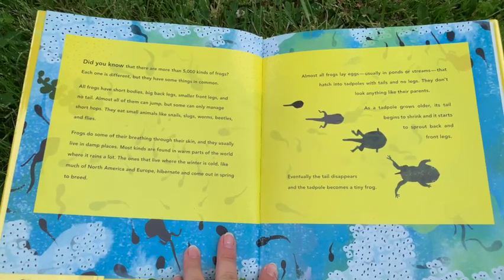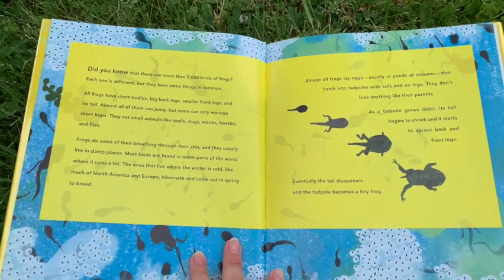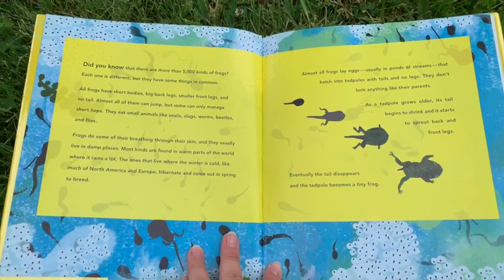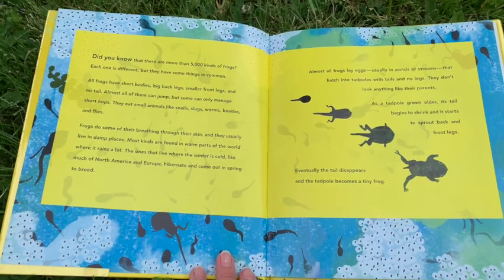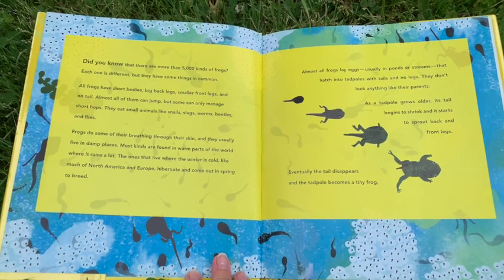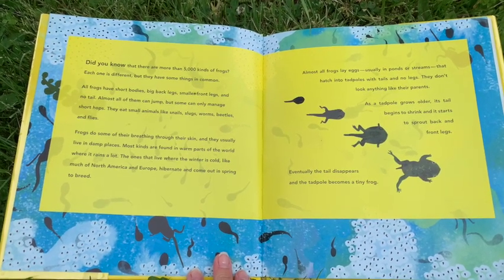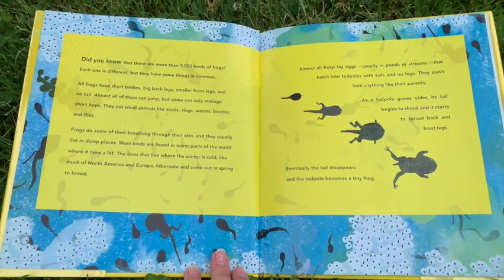Do you know that there are more than 5,000 kinds of frogs? Each one is different, but they have some things in common. All frogs have short bodies, big back legs, smaller front legs, and no tail. Almost all of them can jump, but some can only manage short hops. They eat small animals like snails, slugs, worms, beetles, and flies.